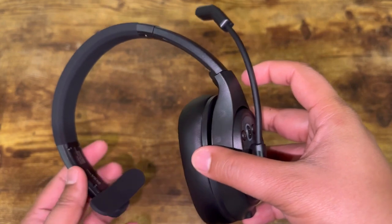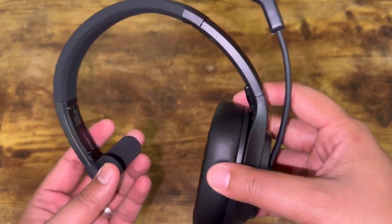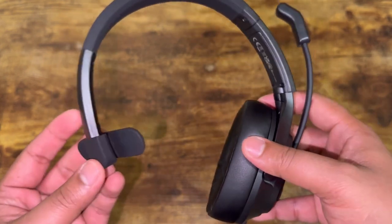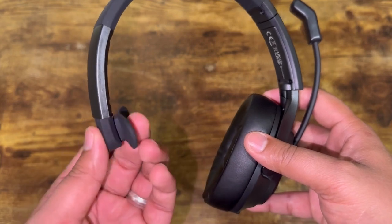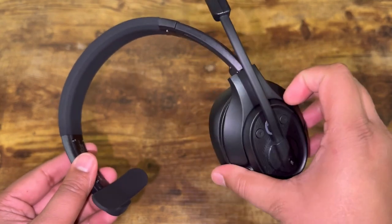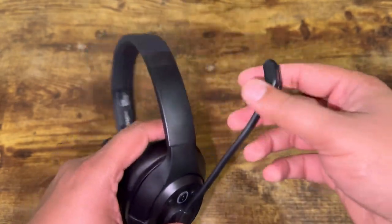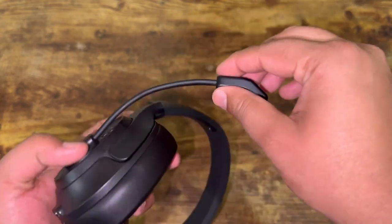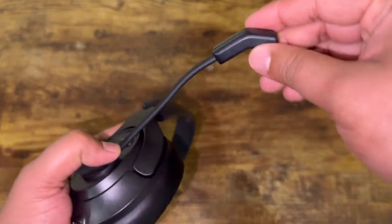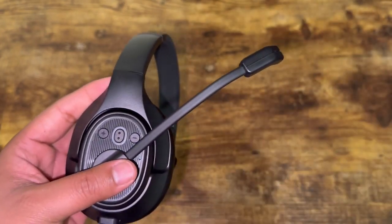Some headsets don't even give you the option to change your microphone to two different sides, but this one gives you many options. With the nice silicone material, you might not even need to switch sides at all. The headset is also adjustable — you can move it around. I'd also like to mention that the microphone is bendable, so you can bring it closer to your mouth or move it away. You don't have to worry about breaking your microphone.